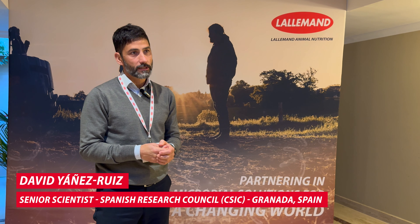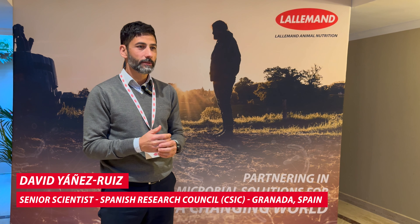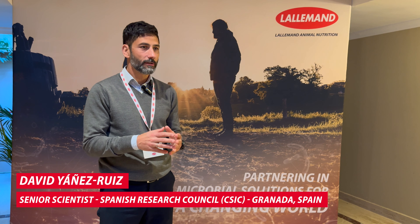I'm David Yáñez from the Spanish Research Council in Granada, in Spain, and I work in animal nutrition, rumen microbiology, and the environmental impact of livestock production in general.